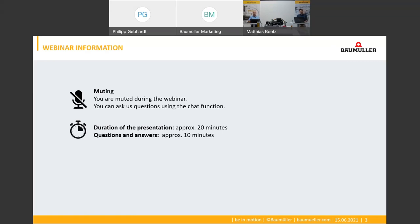We will record the webinar and the link to the recording will be sent to you by email.